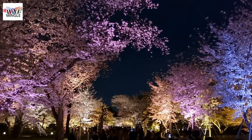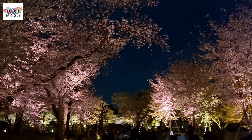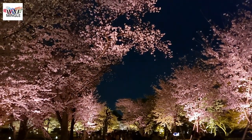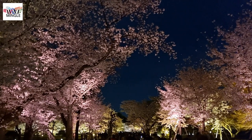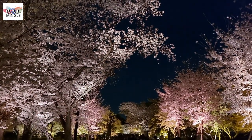When you visit the Sakura Garden in the middle of the park, you'll find it's the spot with the most cherry blossom trees. It's like a beautiful cherry blossom avenue, and this is the perfect spot for snapping Instagram-worthy photos.